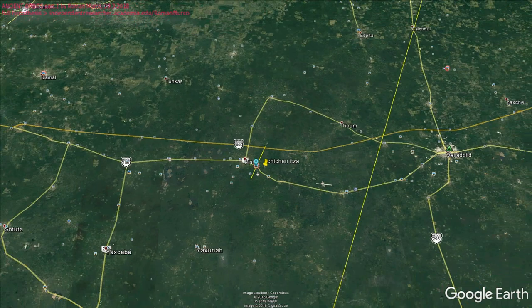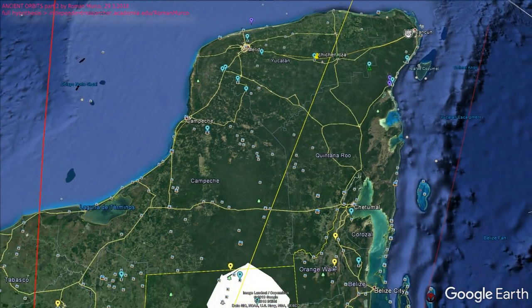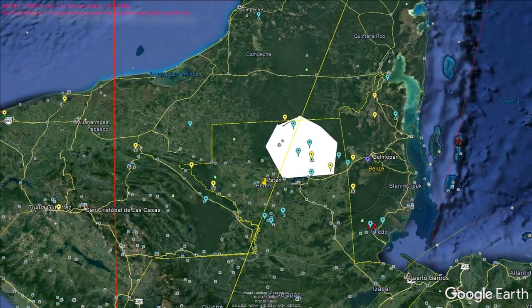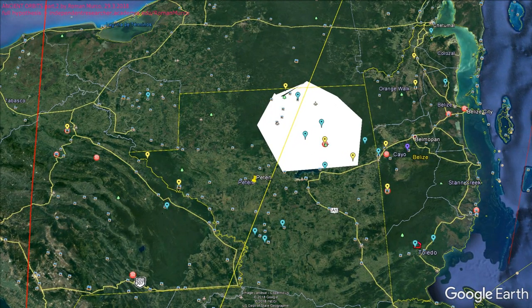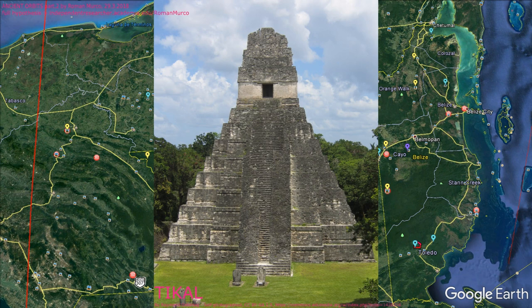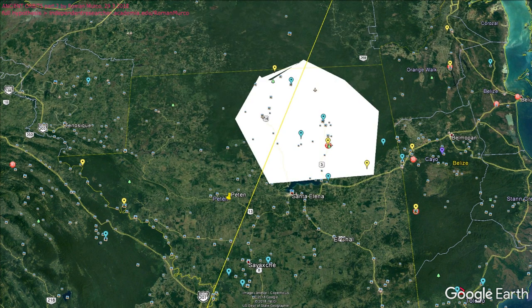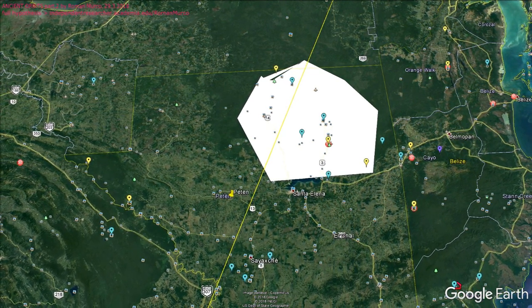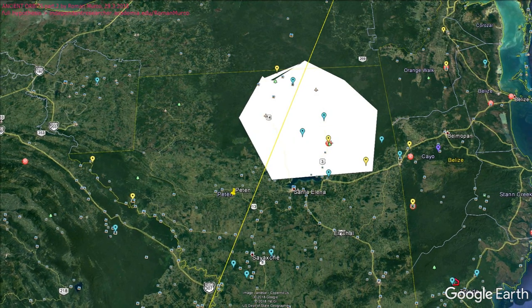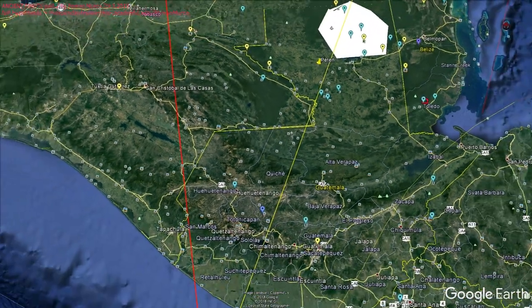So let's have a look where it's pointing. It's going through, for example, Tikal. Here in this white area you can see the place where lately there has been a big discovery of 60,000 stone constructions and pyramids in the Guatemala jungle. There will be even more of these discoveries coming, and I can predict they will be oriented also in this way.